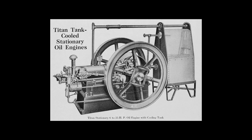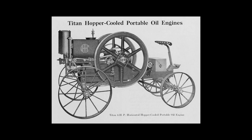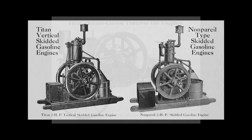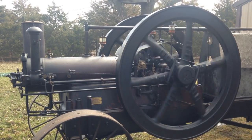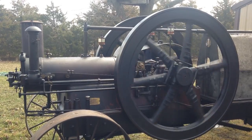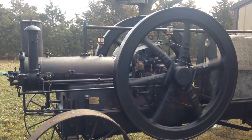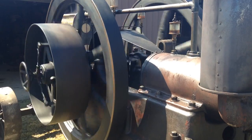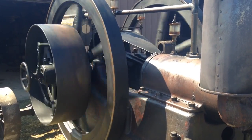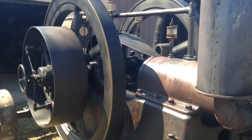Some 20 years before the first formal regular was in production, International Harvester started building single-cylinder gasoline engines. This 25 horsepower portable engine was built by the International Harvester Company in 1915. This engine is one of only three known throttle-governed 25 horsepower engines.